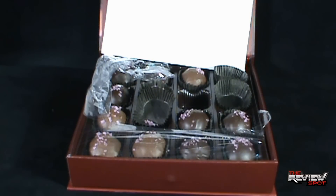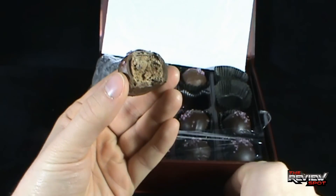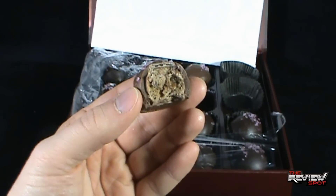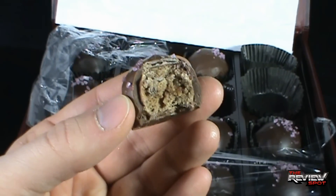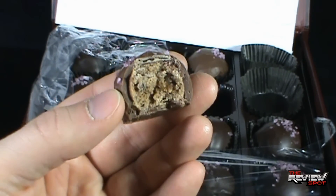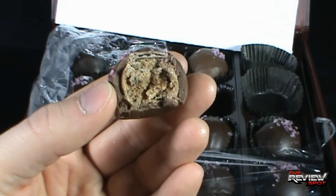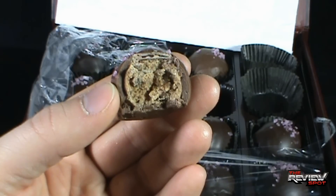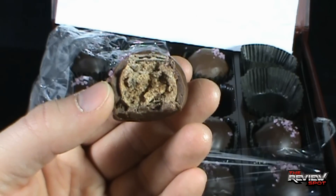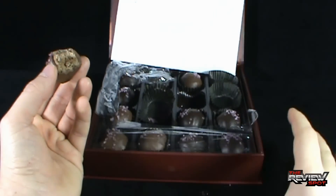Here we go. Mmm. So good. And I'm getting it everywhere. The best way that I can describe this to you: imagine a fruitcake that's been made into almost like a truffle and it's been dipped in chocolate. That sounds good, doesn't it? But that's pretty much what it tastes like. They are so good. Spot's likely going to be polishing the rest of this box off very, very soon.